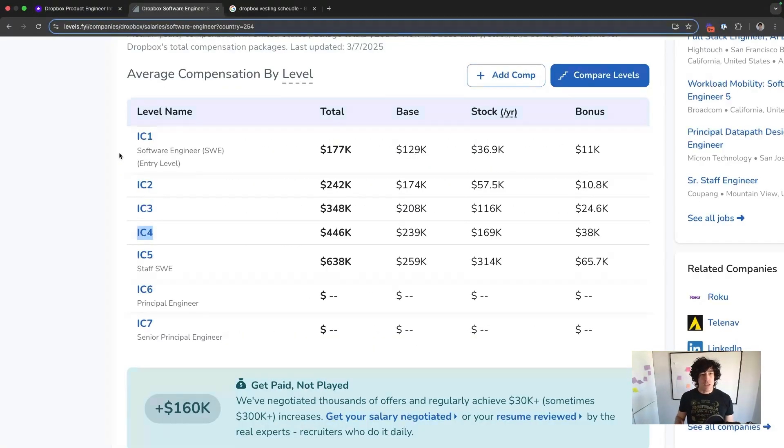Dropbox has pretty good compensation packages. You can see each level here reflecting average total compensation. One thing to note about their vesting schedule: it's not great, it's not bad, it's pretty standard — 25% per year over four years.